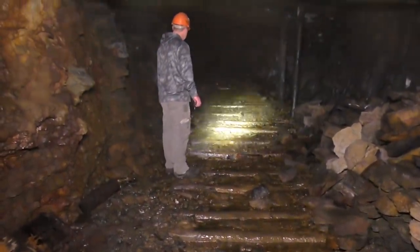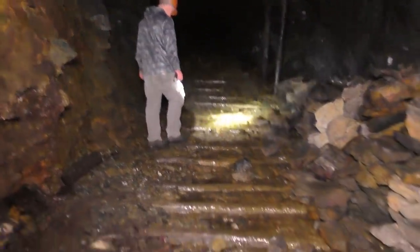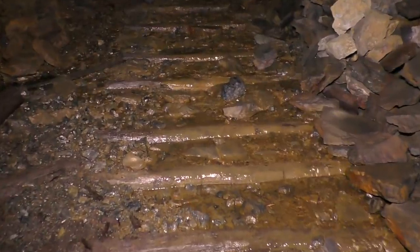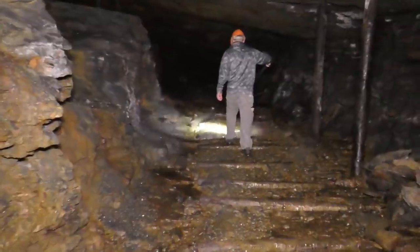As you can tell now, after bottoming out we're going up a slight incline and there were definitely rail tracks here at one point. You can see the railroad ties and this is opening up quite nicely.